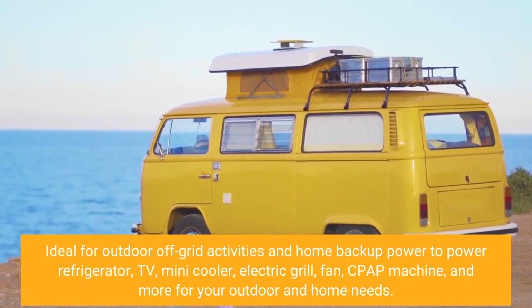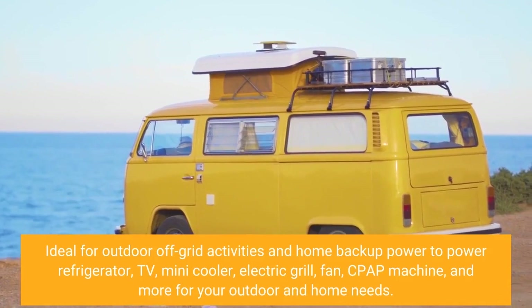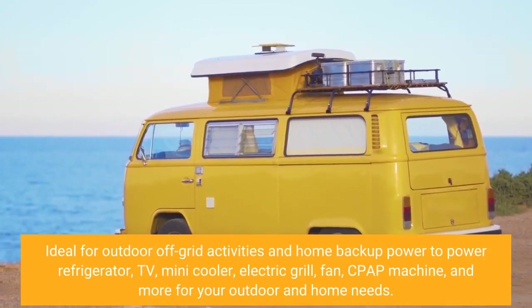Ideal for outdoor off-grid activities and home backup power. It can power a refrigerator, TV, mini-cooler, electric grill, fan, CPAP machine, and more for your outdoor and home needs.